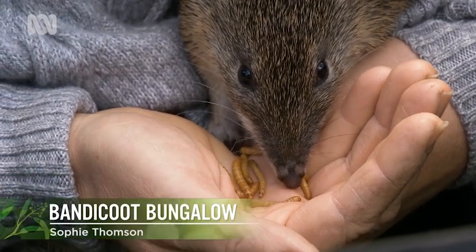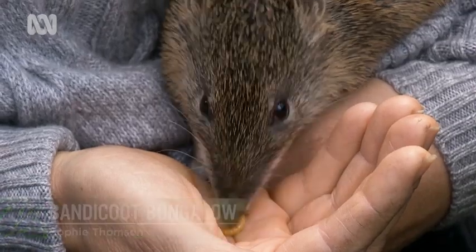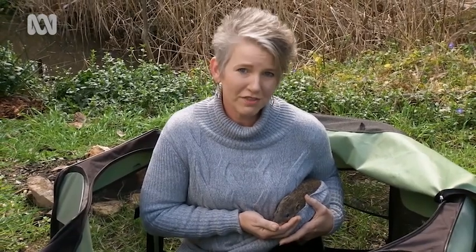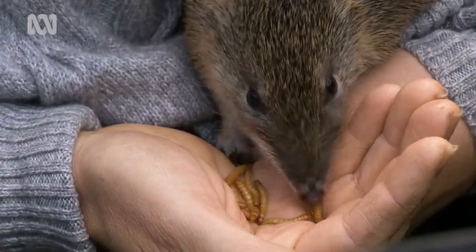Isn't he gorgeous? This is Milo. He's a southern brown bandicoot. And apart from being a real cutie, he and his subspecies were once commonplace all the way across Australia. But because of a lack of habitat, they're finding it hard going.